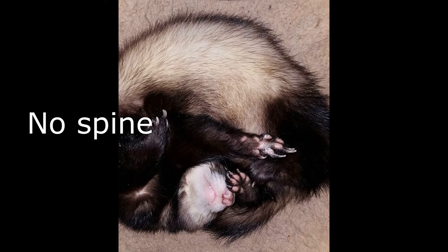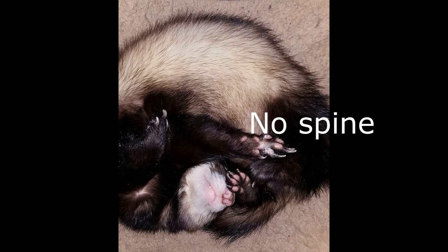Number twenty-three is 'no spine.' Here we have Jasper - personally I call him the pretzel or the twister ferret. Ferrets are very known to sleep in these weird little positions.